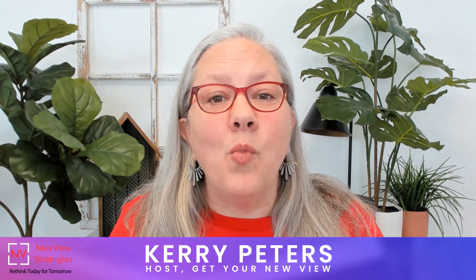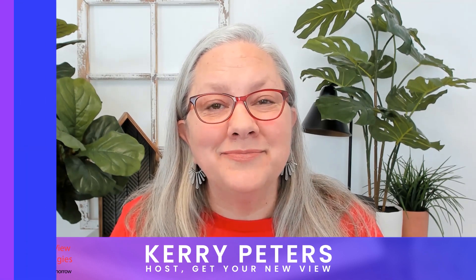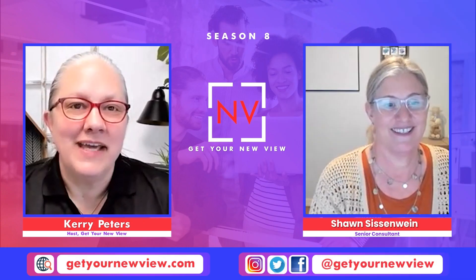As a result, they get more done in less time, make better business decisions, and even love their system. Welcome to this episode of the Get Your New View podcast.